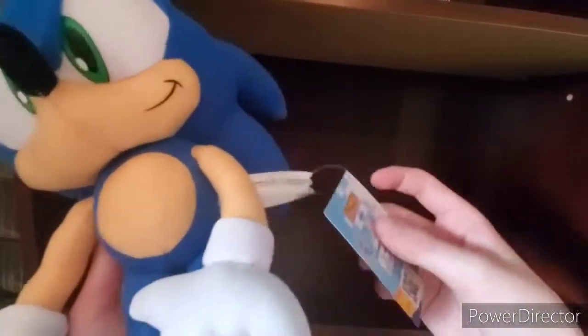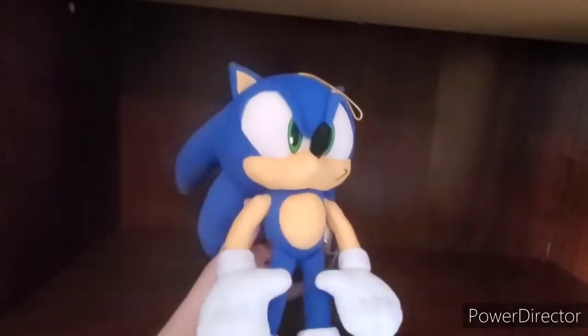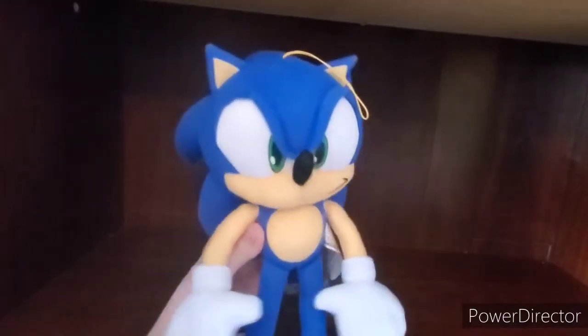Best looking Sonic plush in my opinion. He has this tag, which I don't really like — I prefer the other tag. But this is not going to ruin the plush for me, because he just looks amazing. Just amazing.